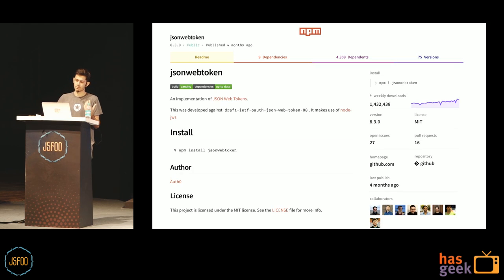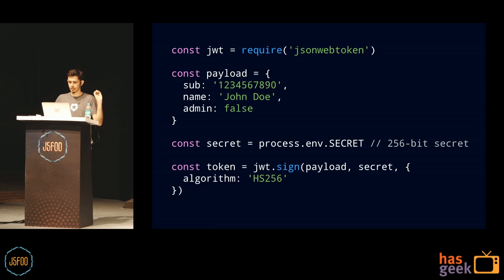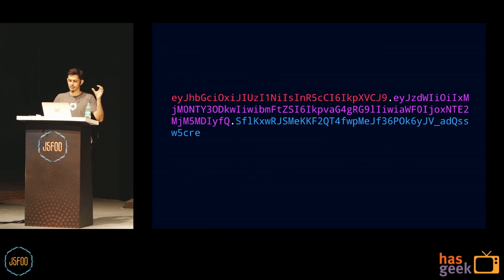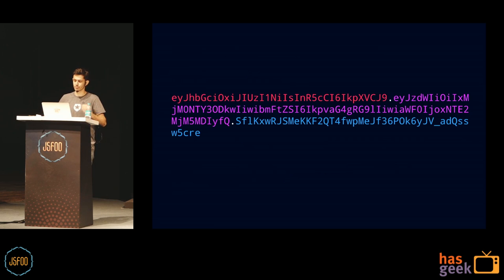To do all of this, you can use a library — there are millions of them. This one is called jsonwebtoken, with over a million downloads a week. To use it, you say JWT.sign, pass the payload, pass the secret, pass the algorithm, and it gives you the full hash. It's a nicer API — just sign with payload and secret, specifying which algorithm to use.